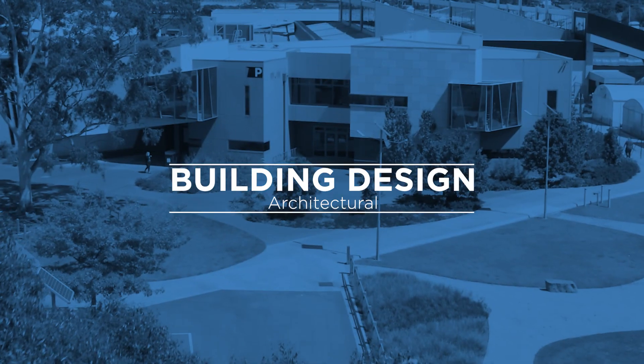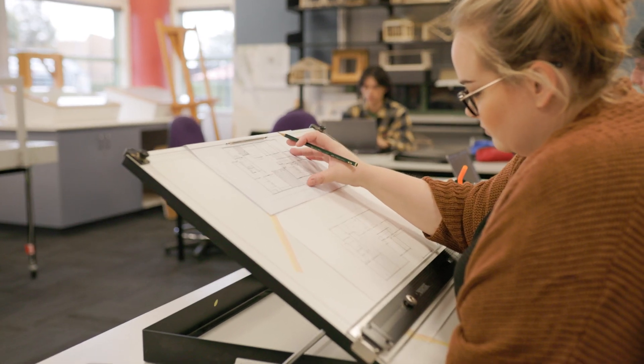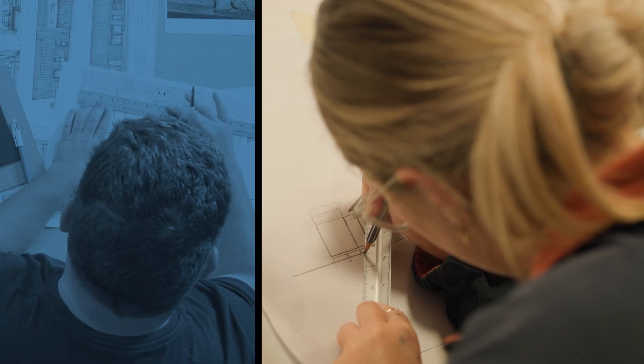The way that we structure the building design course is to have a focus on exactly how industry runs. A lot of the teachers have experience in the industry, and a lot of us are still working in the industry, so we have that network in Geelong and are able to get students actually into the workplace.